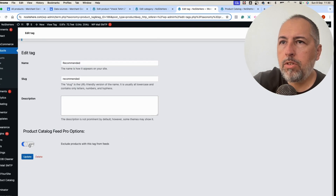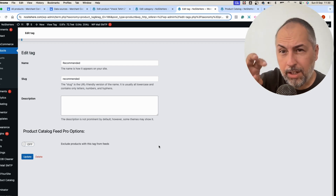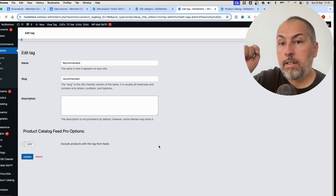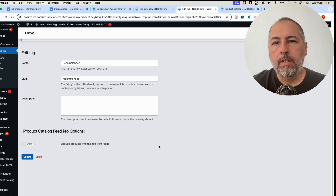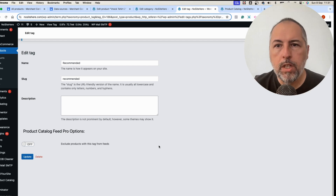You can also exclude a category, or you can use a tag and exclude that tag. This is a very useful feature — you can create a tag, attach it to the products you want to exclude, and then exclude that tag from the feed. Those products will not be present in the feed.